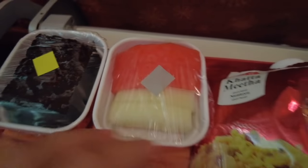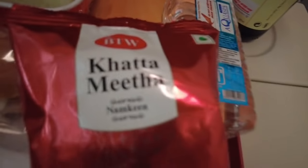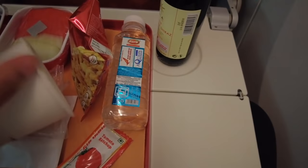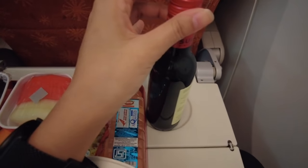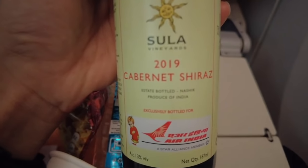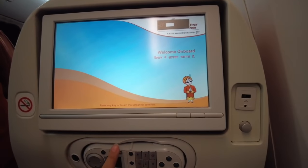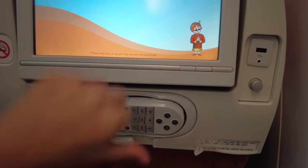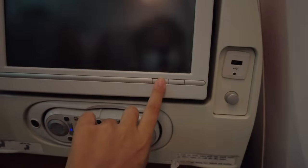The flight took off at 2:35 and we were given a snack - it had some brownies, some fruits, a burger or sandwich, and I took a bottle of wine. It was really nice. After about one hour of takeoff you get this food, and then you go to sleep. After having snacks I was ready for some entertainment, but the screen was not working. I tried all the switches but it still didn't work, so I just went to sleep.